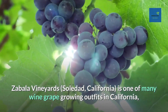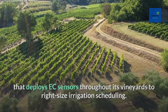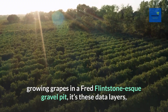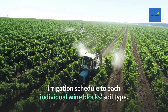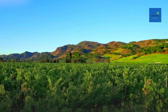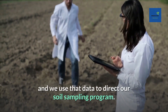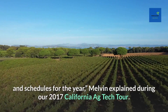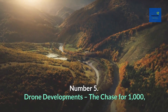Zabala Vineyards in Soledad, California is one of many wine grape operations that deploys EC sensors throughout its vineyards to right-size irrigation scheduling. Dealing with a range of soil types from sandy to gravel, vineyard manager Jason Melvin uses these data layers to tailor irrigation schedules to each individual wine block. 'With those EM38 values we like to set our plant available water metrics in real time, and we use that data to direct our soil sampling program and design our irrigation system and schedules for the year,' Melvin explained.